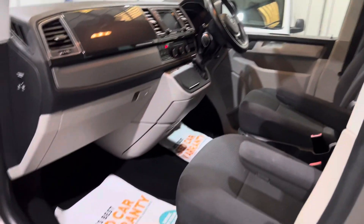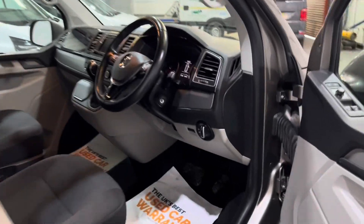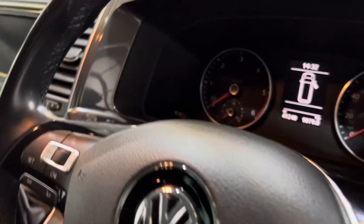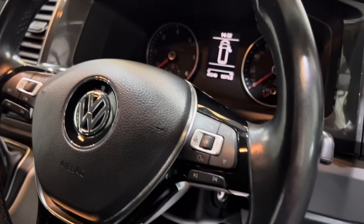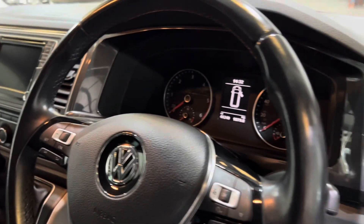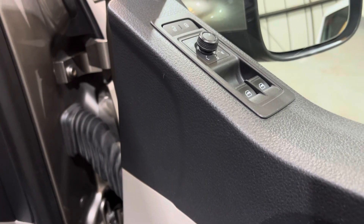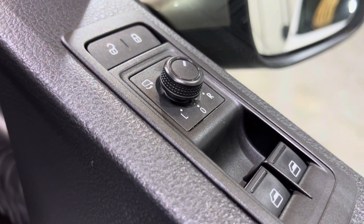Two seats in the front, two keys, no smells of smoke or pets. Into the front - mileage is 41,240. You've got a multi-functional steering wheel that's leather trimmed as well. Auto lights, auto wipers. It does have a carpeted cab rather than lino. Electric folding mirrors, heated and adjustable. Height adjustable seats.